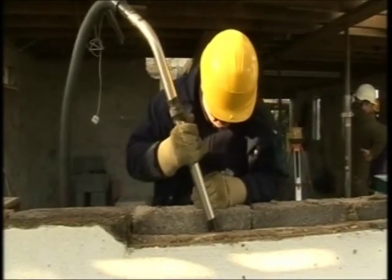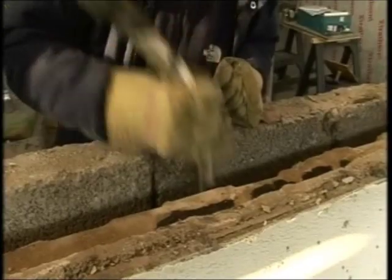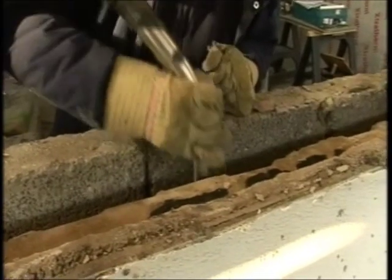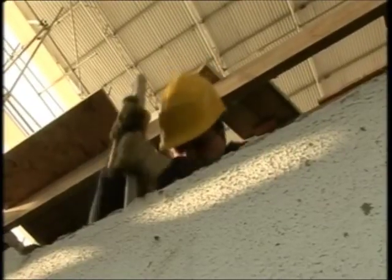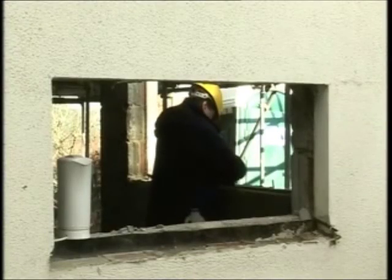Arguably, a bigger stumbling block might be the cost. Completely renovating a house isn't cheap, and renovating one so it achieves passive status is even more. For Adam, removing the old cavity wall insulation has added £50,000 to his budget. All told, buying the house and then completely renovating it will cost over half a million pounds.